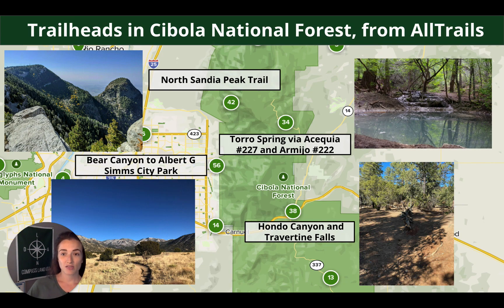Some popular trailheads in the forest from AllTrails include North Sandia Peak — which gives you a great look onto Albuquerque — Bear Canyon, Toro Spring, and Hondo Canyon. If you're heading out for the day, check out the AllTrails website because it'll tell you the difficulty, the distance, and how long the hike should take.